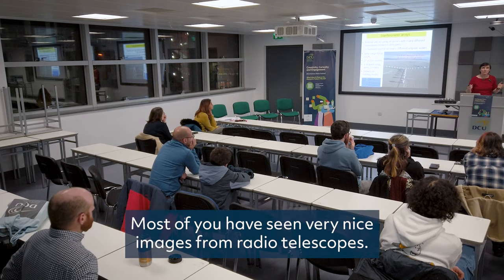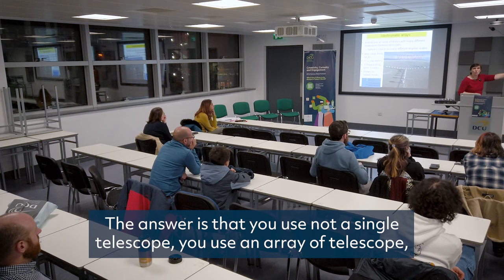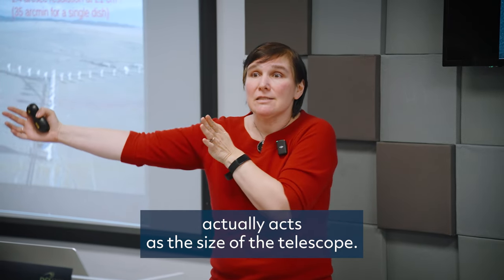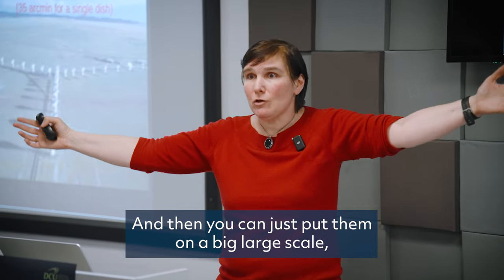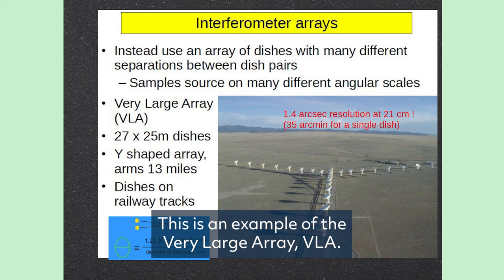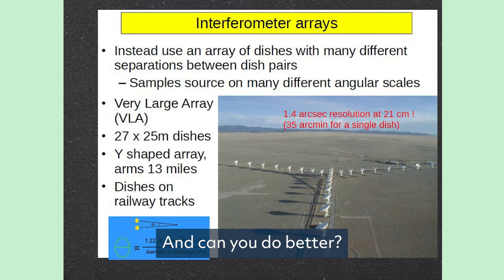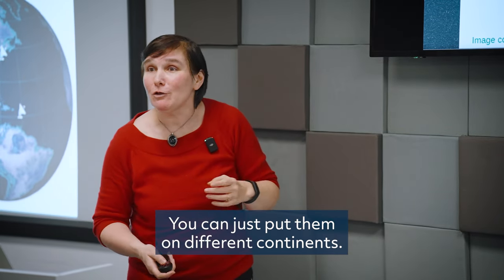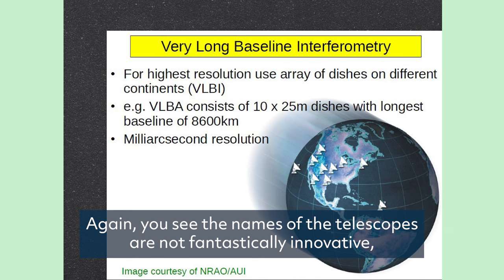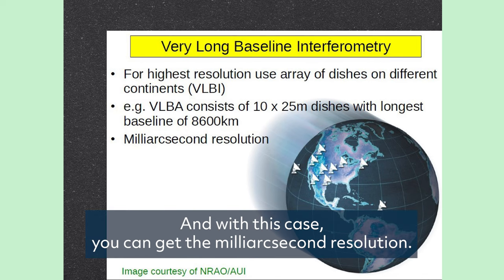Most of you have seen nice images from radio telescopes — how does that happen? The idea is that you use not a single telescope but an array of telescopes, where the distance between them acts as the size of the telescope. Spread them across 53 kilometers and you have your milli-arcsecond resolution. This is an example of the Very Large Array, or VLA — 27 dishes of 25 meters each. You can do even better by placing them on different continents, which is Very Long Baseline Interferometry, giving milli-arcsecond resolution.